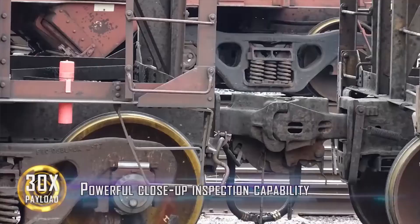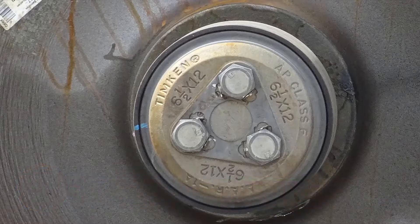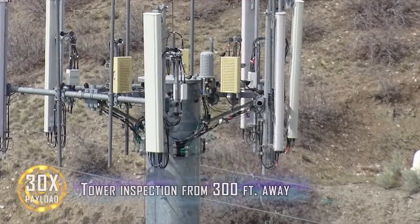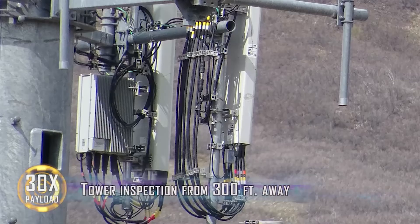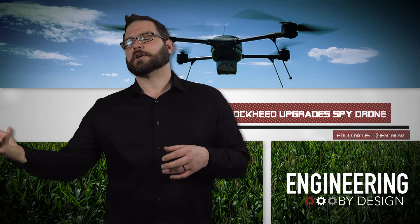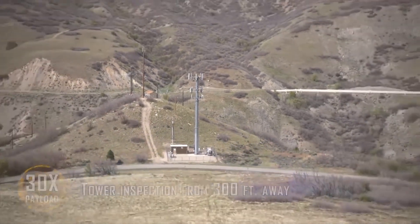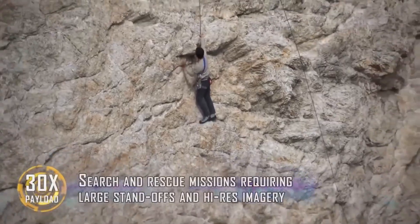This week, Lockheed upgraded the Indigo UAS with high-resolution infrared sensors that enable day or night operations. The Indigo 3's infrared system is called Noctis, and it includes two FLIR infrared cameras that deliver real-time video and photo capabilities.